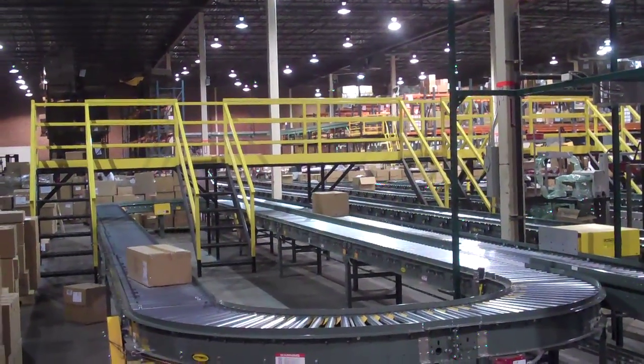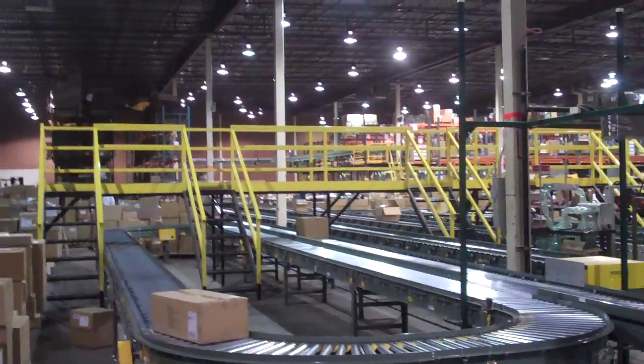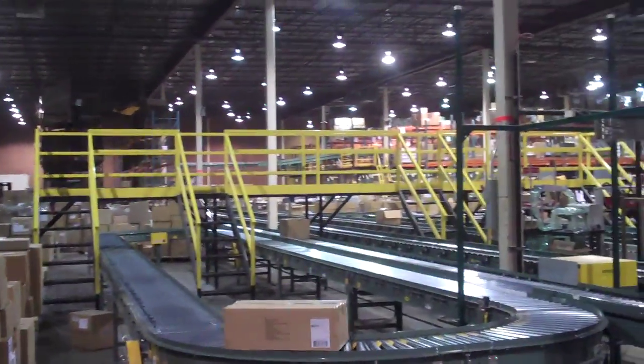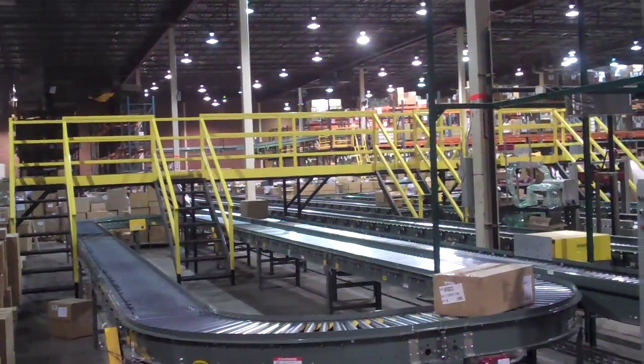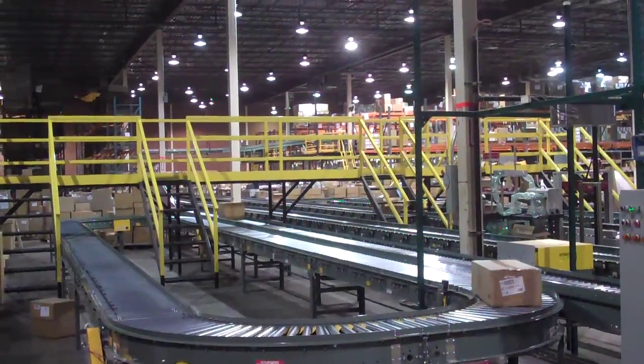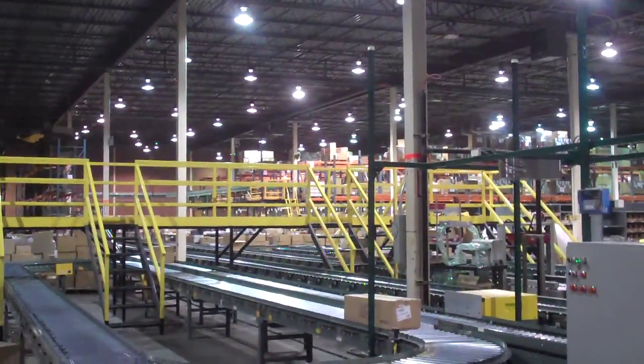Hi and welcome to the Boy Scouts of America National Distribution Center in Charlotte, North Carolina. Have you ever wondered where your uniform parts are shipped from, or how about your orders you place on scoutstuff.org? Well here's a sneak peek inside where the magic happens. This distribution center supplies our national scout shops with merchandise and fulfills orders for our scout shop customers.